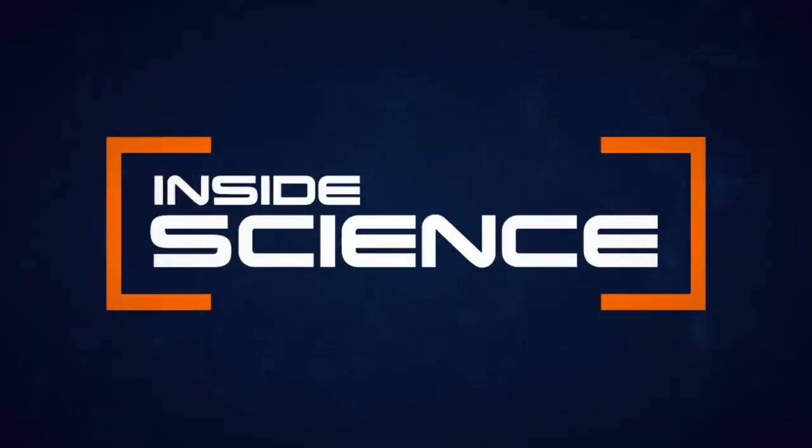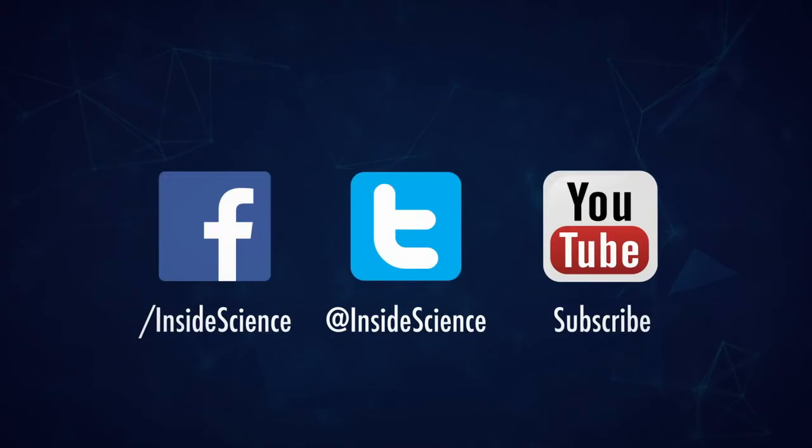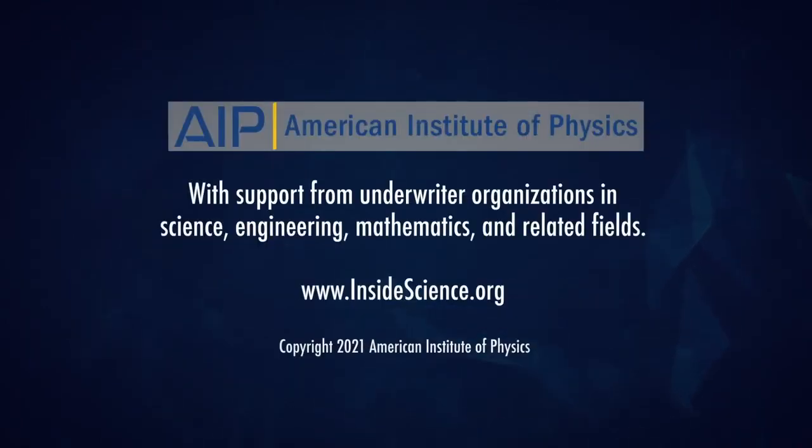Inside Science. If you enjoyed this edition, follow us on the web and social media. Powered by the American Institute of Physics and the Coalition of Underwriters.